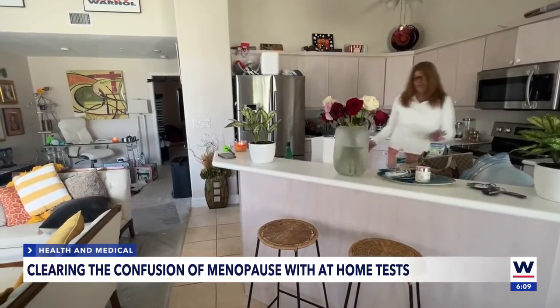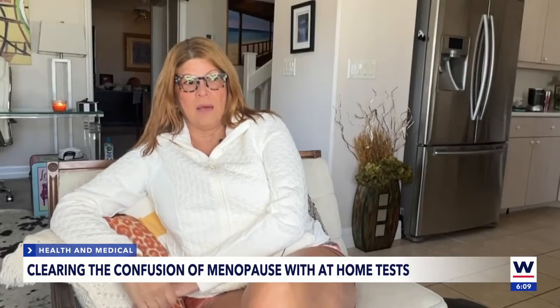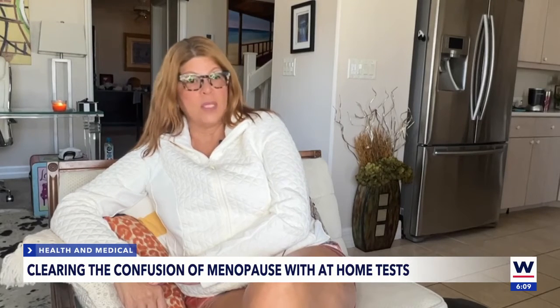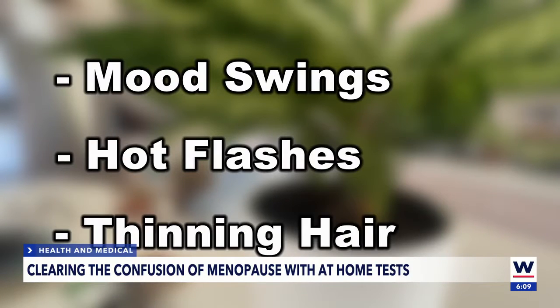That's not the only change associated with the change of life. The biggest problem that I have experienced with the coming of my menopause is that I have become a different person. Mood swings, hot flashes, thinning hair — just a few of the symptoms of hormonal changes.